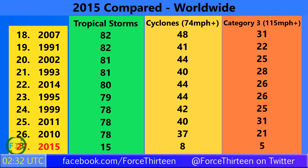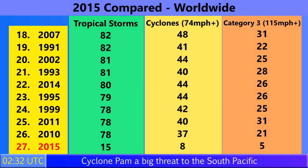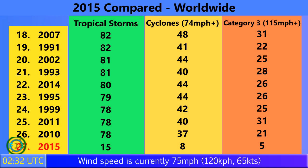Fifteen tropical storms have formed so far in 2015 around the world. Eight of those have become category one hurricanes with winds of 74 miles per hour or higher — this one being number eight. Five of those reached category three status with winds of 115 miles per hour sustained or higher, and this storm may well become number six.